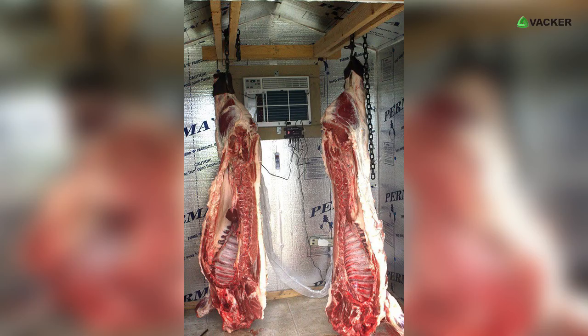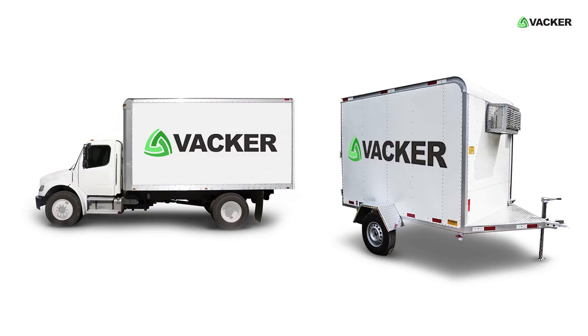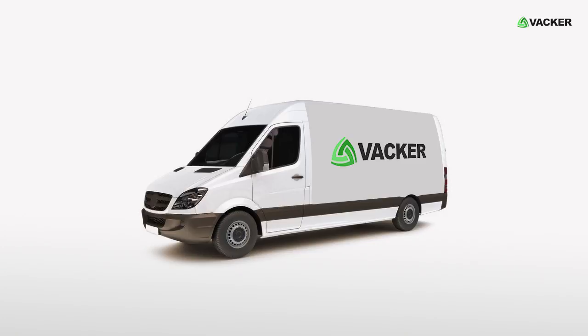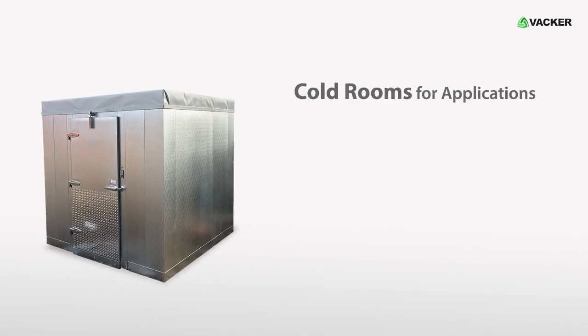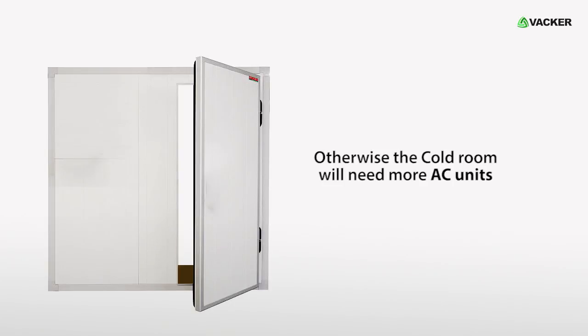Additional applications include meat and poultry, sweets, chocolates, small restaurants, and mobile cold rooms on trucks and vans. We recommend these cold rooms for applications above zero degrees Celsius and for door openings not more than once every 10 to 15 minutes; otherwise the cold room will need more AC units.